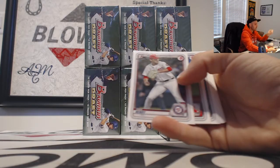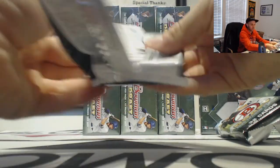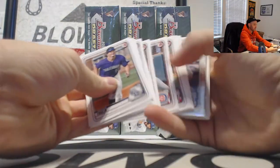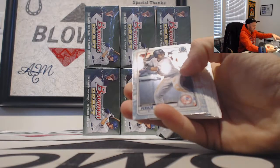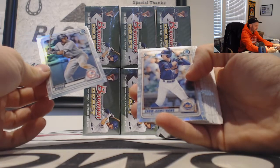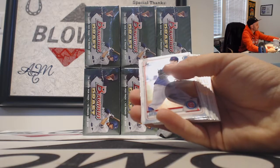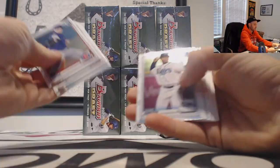Last pack in box number one. That's an unfortunate name — Dinkler. Kind of funny. Oswald Peraza and a Pete Crow-Armstrong refractor as well.